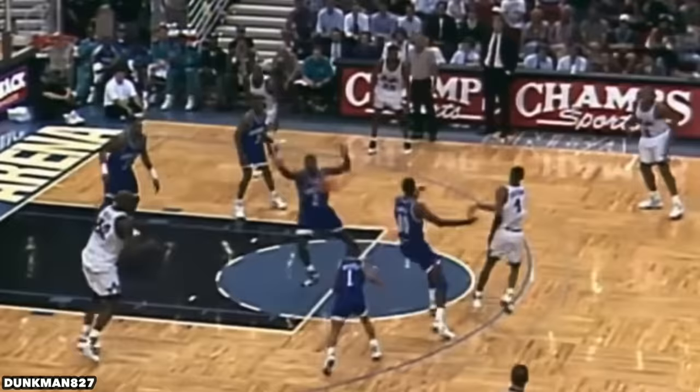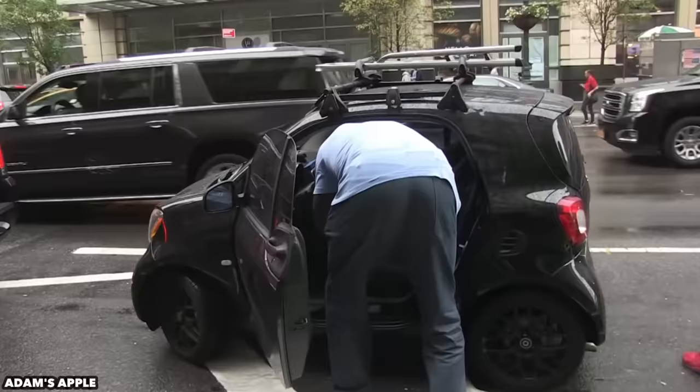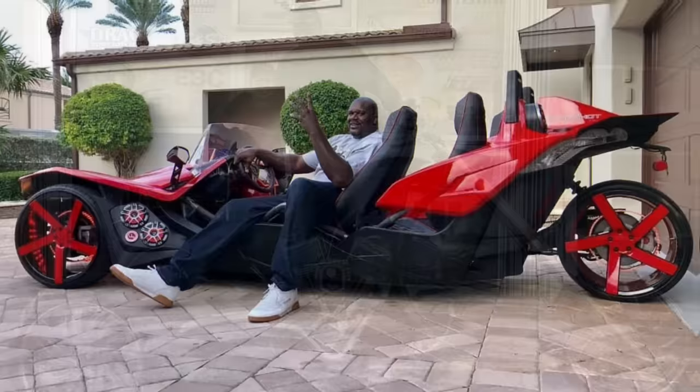Shaquille O'Neal is a big dude — there's no doubt about that. Being 7 foot 1 inch tall and weighing 325 pounds is an awesome advantage in basketball, but it makes for a difficult transition into regular civilian life. Think about the car you drive — could Shaq fit into it? Probably not. That's why his rides are so awesome and strange; almost all of them are custom made to allow a Shaq-sized dude access into the driver's seat, or in some cases the motorbike seat.